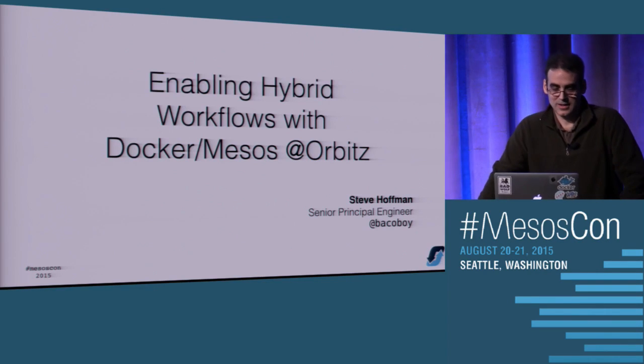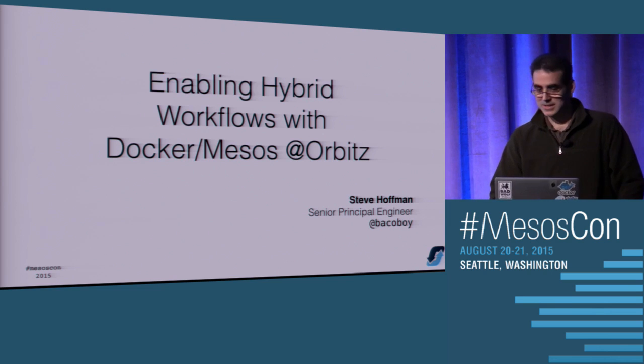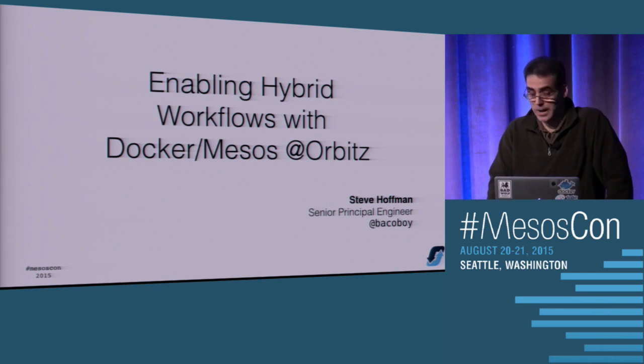We'll get started. Hey, everybody. Thanks for coming. My name's Steve Hoffman. I work at Orbitz. We're going to talk about hybrid workflows and Docker and Mesos.